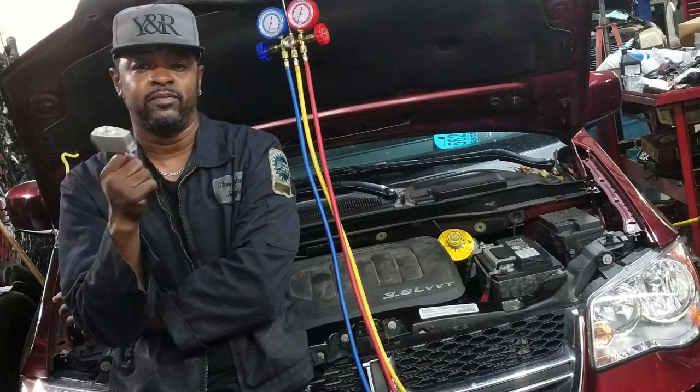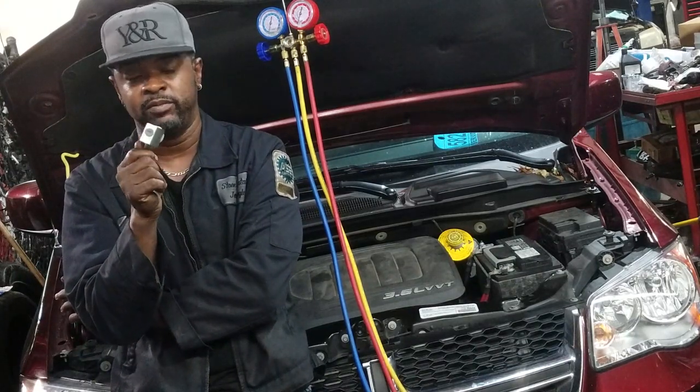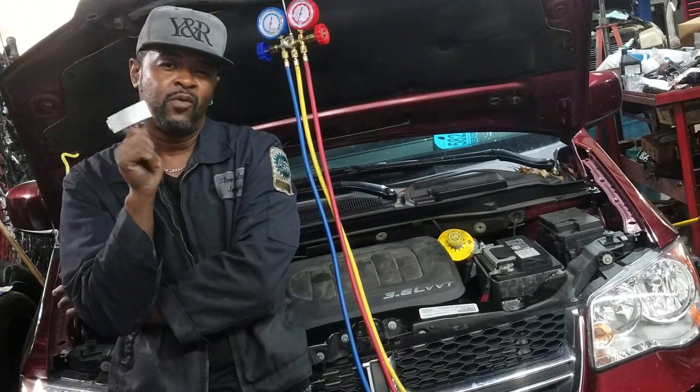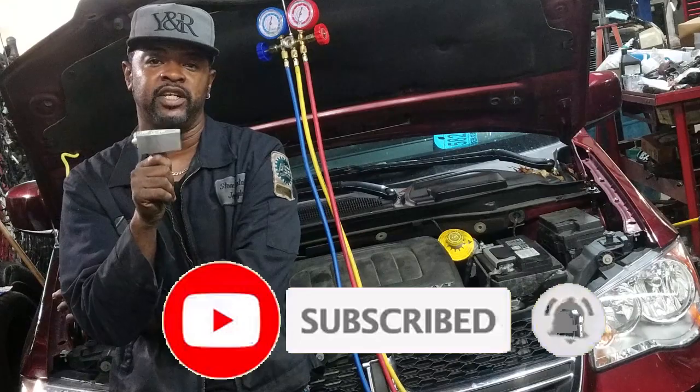If you're going to try it yourself, be careful and follow the laws — there are stringent laws in place for doing AC work. Thanks for watching — comment, subscribe, and I'll see you on the next video.